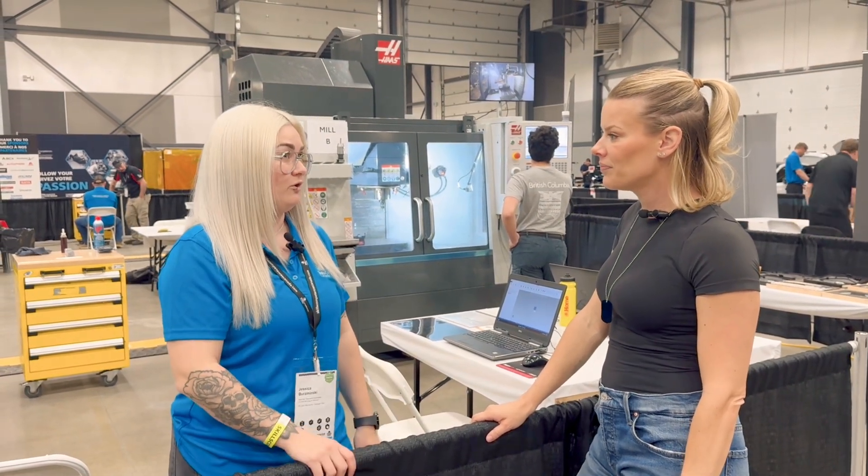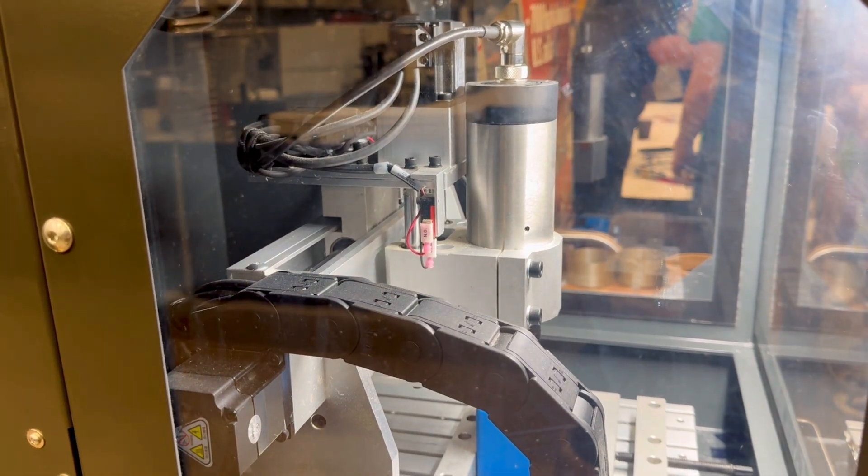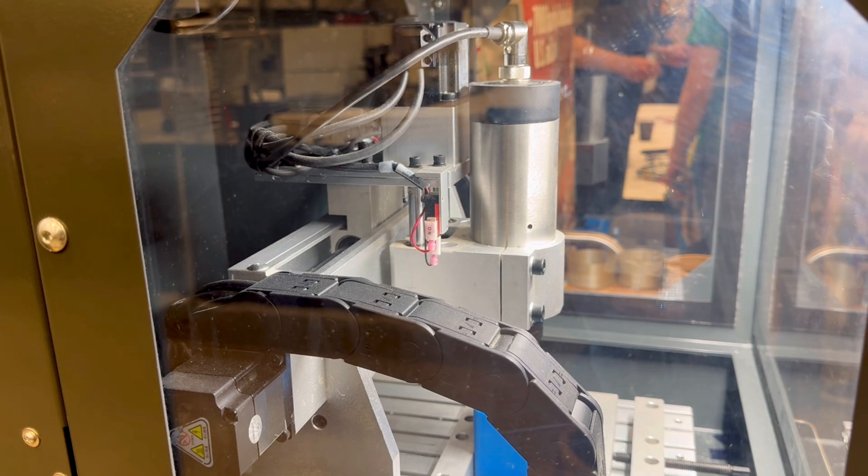I've been machining now for over 10 years. CNC machining — mills are right behind us, and lathes are on the backside.